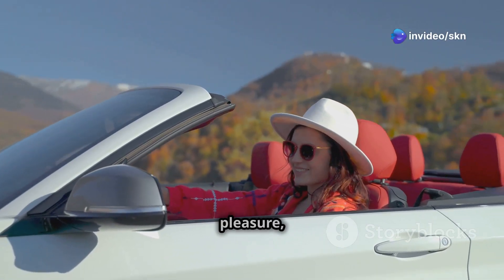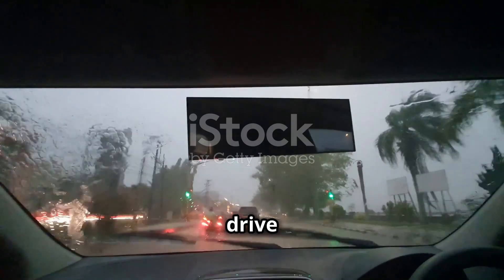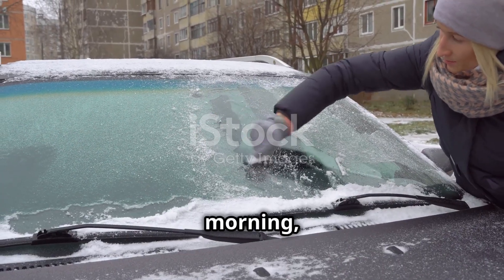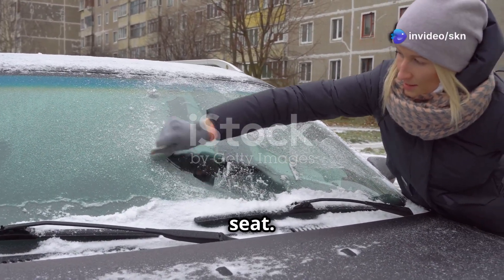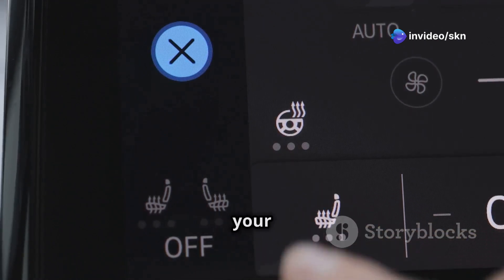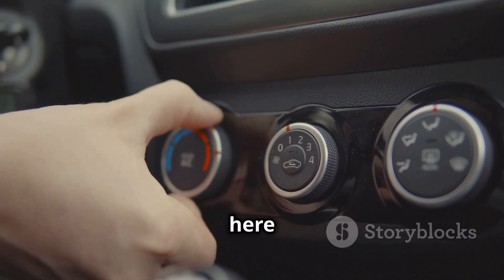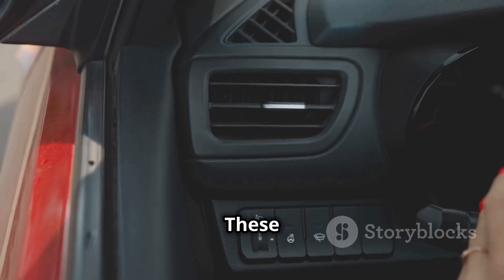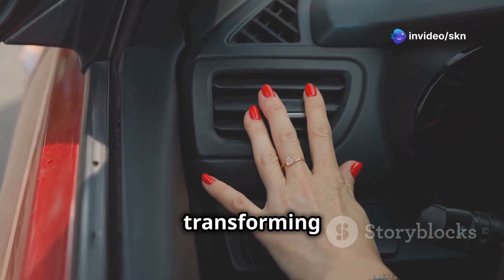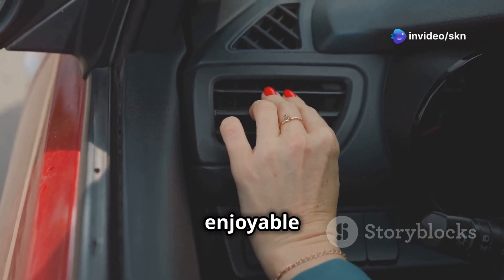Driving should be enjoyable, a pleasure, not a chore. But extreme weather can quickly turn a pleasant drive into a miserable experience. Imagine braving a frigid winter morning, only to be greeted by an icy car seat. Or picture yourself stuck in traffic on a sweltering summer afternoon, your back sticking to the hot leather. Heated and ventilated car seats are here to banish those unpleasant scenarios, ensuring a comfortable seating temperature year-round, transforming your daily commute or long road trip into a relaxing and enjoyable experience.